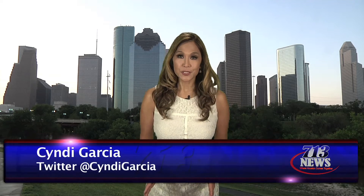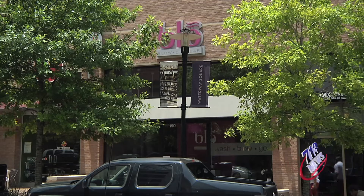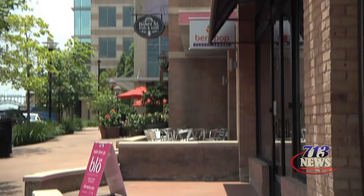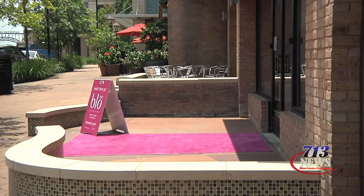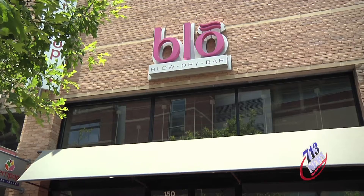There is a new concept to getting your hair styled without spending hours at the salon. We're a blow-dry bar — no cuts, no color here. We look like a salon, but we don't call ourselves a salon. We're a bar. We say we're a bar; we're here at the blow-dry bar.